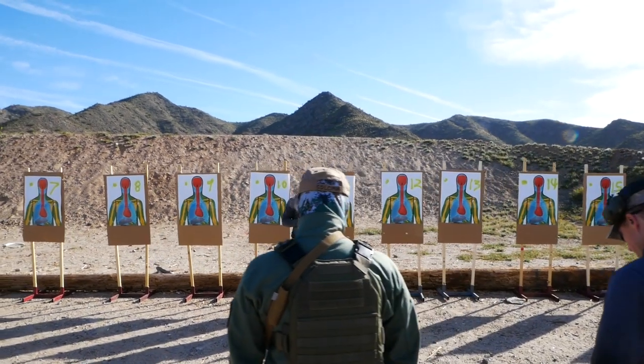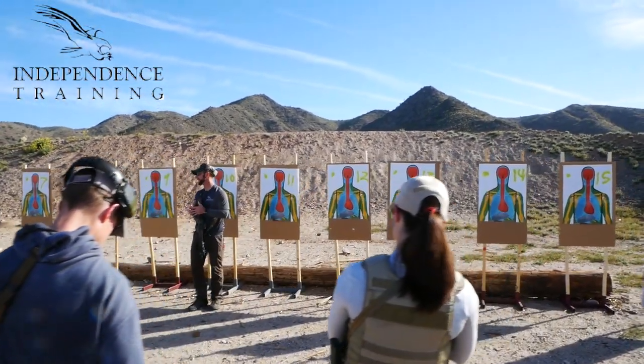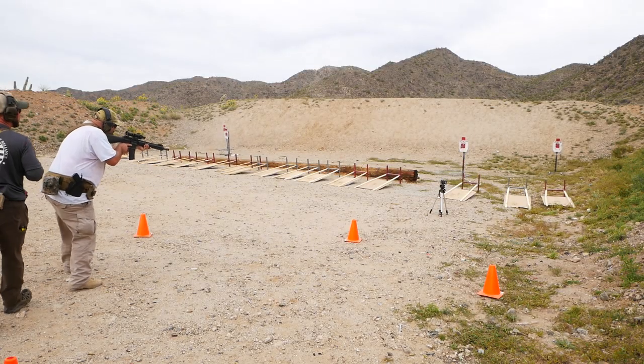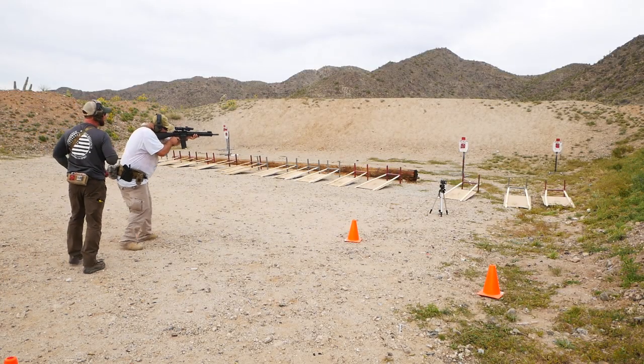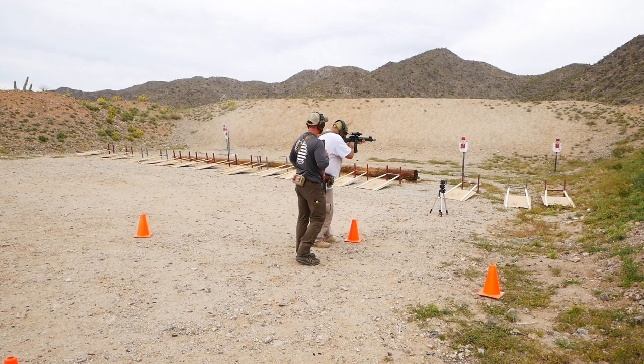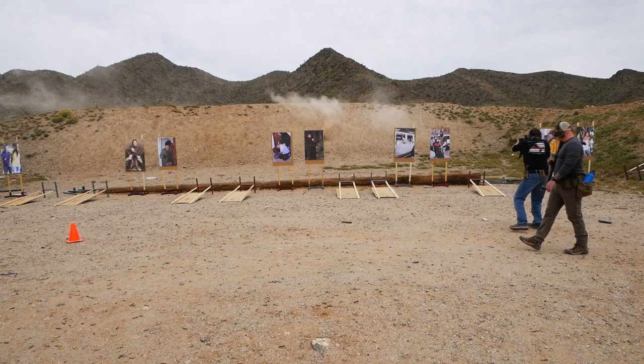I recently attended a defensive carbine class with Independence Training in Casa Grande, Arizona. It was a fantastic experience and I learned a few things. It also presented me with the opportunity to work on fundamentals under the close supervision of experts, and it caused me to question some things that I had previously taken as fact. In short, the class did everything that good training ought to do.